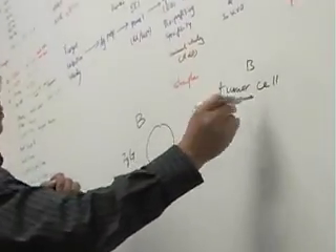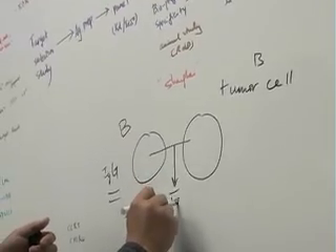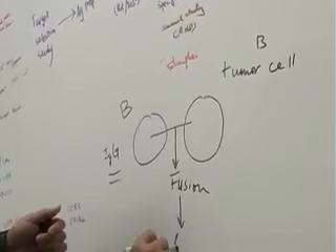Basically, they utilized a type of cancer cell called myeloma. When they fuse the B cells with myeloma, they obtain the resulting cell called a hybridoma.